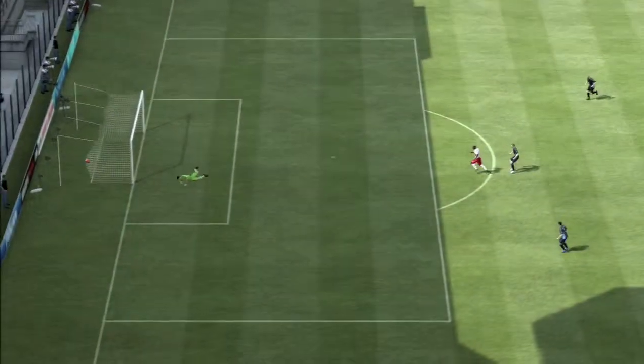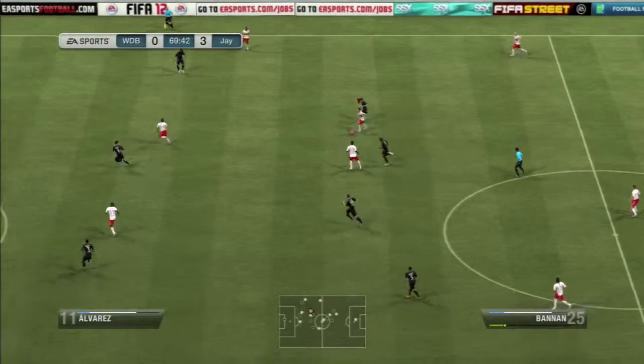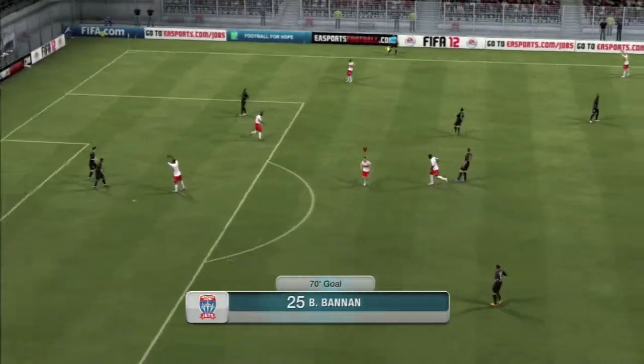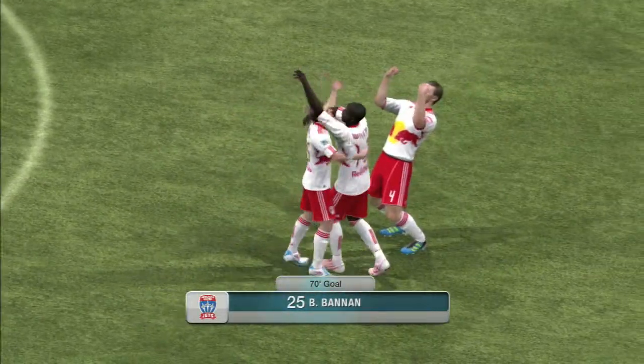Now we're coming down to the end of the video here. That's it for me — this is Travis95HD. A like is appreciated, and I'll see you next time.